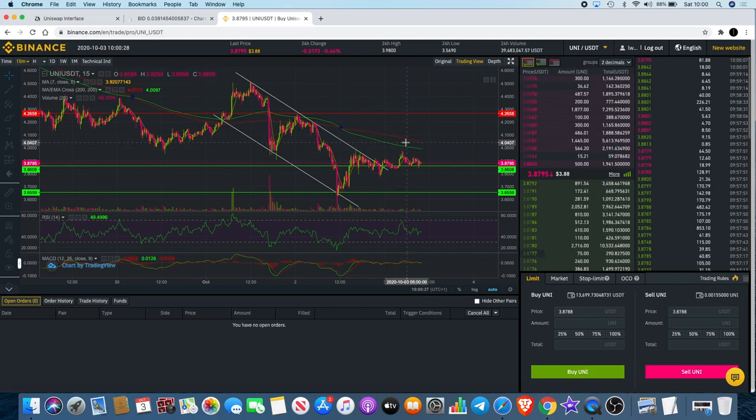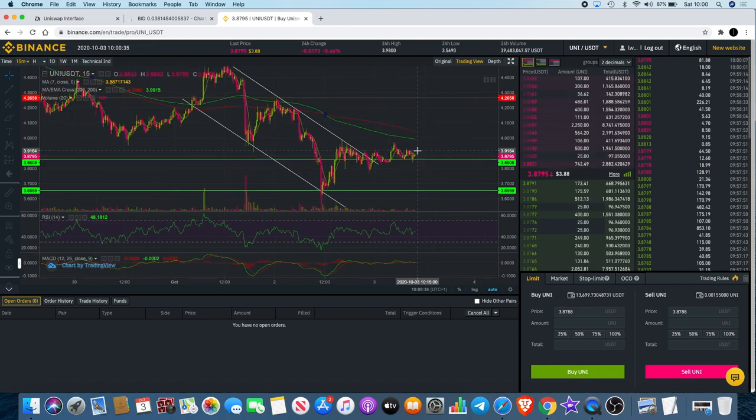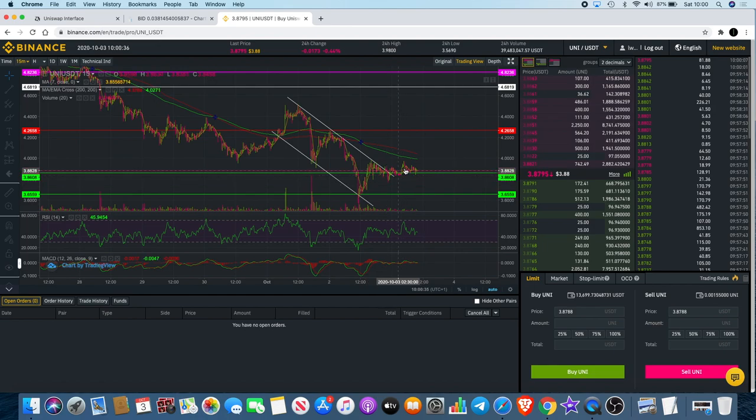I thought it would come up and at least test the 200 EMA cross, but obviously it's rolling over now. It could still head to the upside — it's holding this support — but I'm giving you an example of why we need volume. Without the volume, there might not be enough momentum to drive it to the upside.